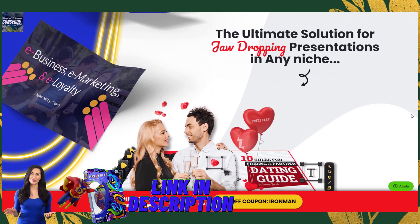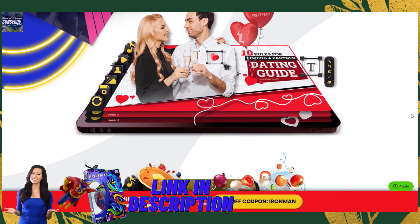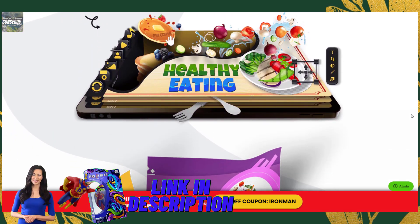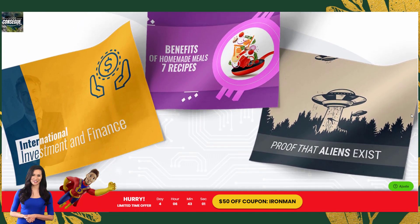Step three: download and share. When you're finished editing, you can download your presentation as a video or PDF. You can also share it online with just a few clicks. Presenter makes it easy to give presentations from anywhere in the world.